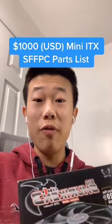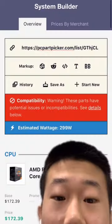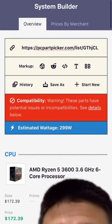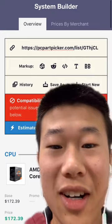A $1,000 mini ITX small form factor PC parts list. Power consumption is about 299 watts. For the CPU I chose the Ryzen 5 3600 — 6 cores, 12 threads, Zen 2 7nm architecture.